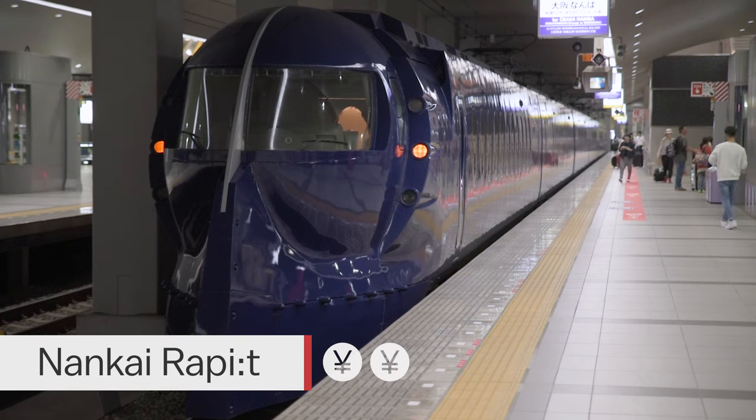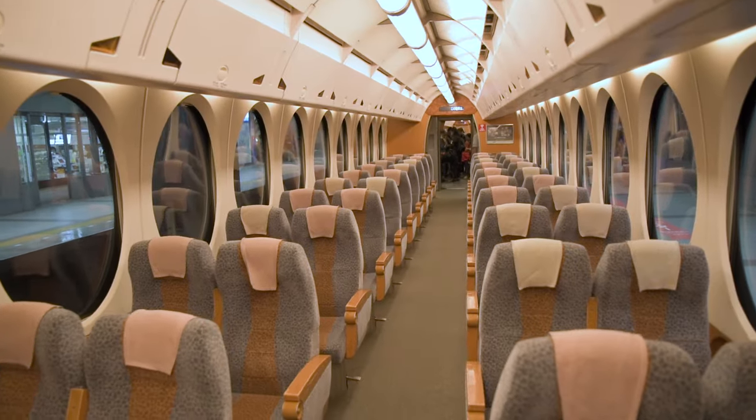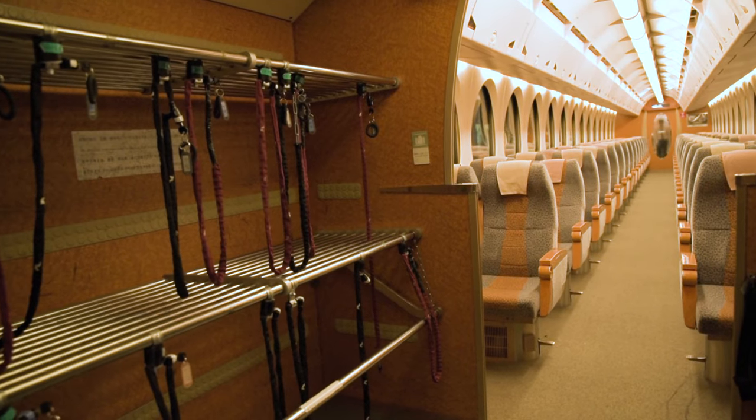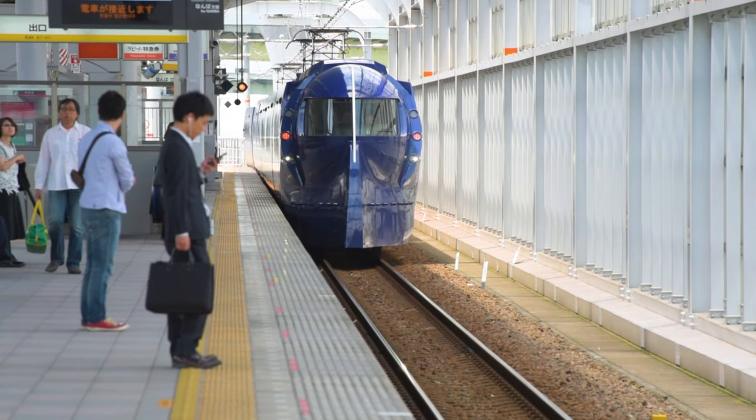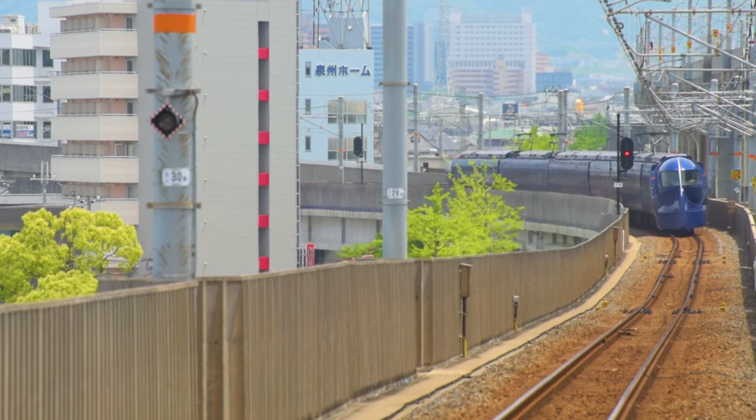Another fast option is the Nankai Rapid, which goes directly to Namba Station, located in the middle of Osaka's southern downtown center. From Namba it's also possible to transfer to trains which go directly to Kobe and Nara. Like the Haruka, the rapid trains also have nice seats and luggage storage; however, one main difference is that the rapid has only reserved seating options, meaning that passengers need to have a reserved seat ticket in order to ride.